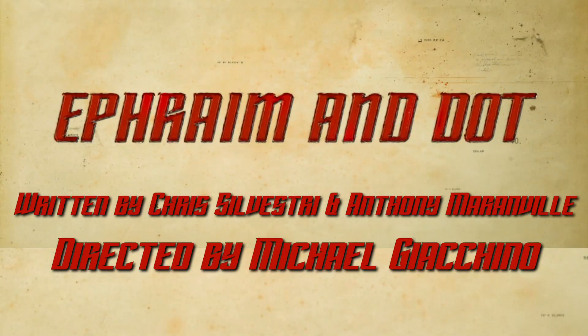Hey Star Trek fans, Dan Gunther here. Big day today — we have new Star Trek to watch, which is really exciting. Two episodes of Short Treks drop today: The Girl Who Made the Stars and Ephraim and Dot. I will be doing reviews of both of these episodes. This video deals with the episode Ephraim and Dot.